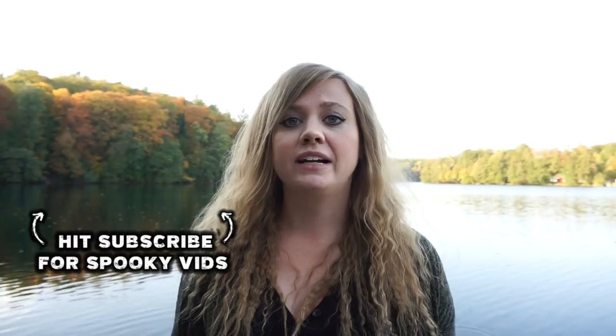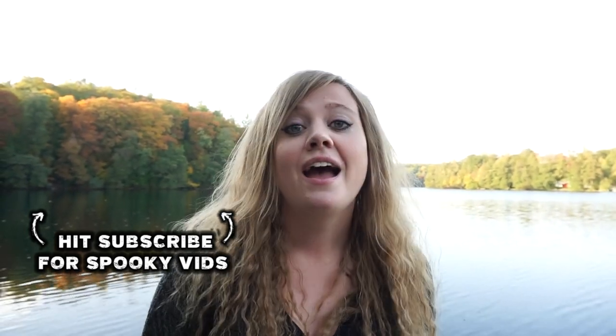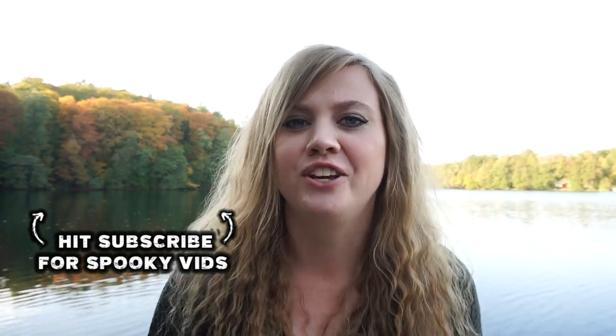Thank you guys so much for watching. I hope that you enjoyed this video. If you did, please remember to like, comment, share, subscribe. I would love to know your thoughts on this haunted castle and its ghost stories. If you are interested in watching my paranormal investigation and overnight stay in the most haunted room at this castle — which is also a torture dungeon — then hit subscribe. Part two will be dropping very soon on my channel. If you want to read any more information about this haunted location or any other haunted locations, head to amyscrypt.com. And remember guys, until next time, stay spooky.